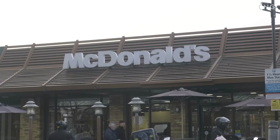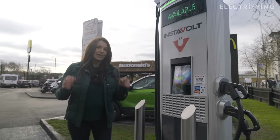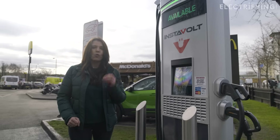Now if you've visited a McDonald's, Costa or a KFC recently — like this one in central London — you may well have noticed one of these Instavolt charging units, because they're popping up at them all over the place.